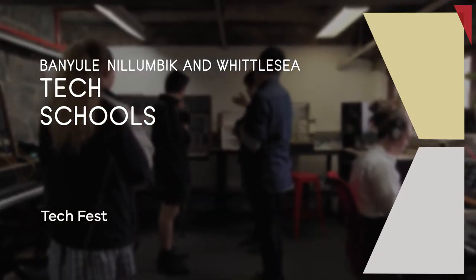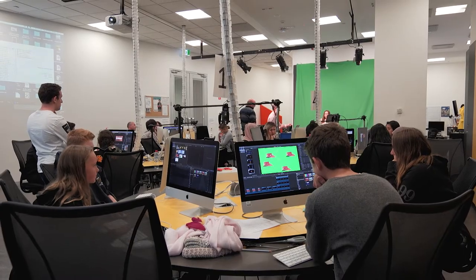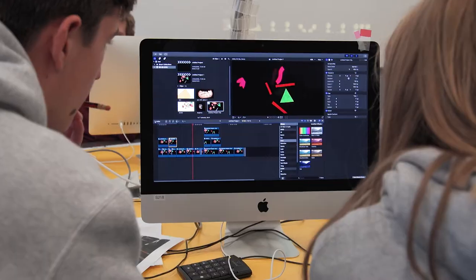In this project we're working with partners from the creative industries. Students from schools from the northern regions are coming in, learning skills from those partners and creating works that involve both technology, science, and the arts, with a view to showcasing those works at the opening of the tech schools in the middle of the year.